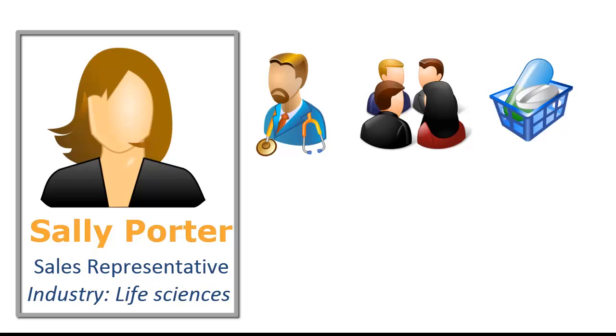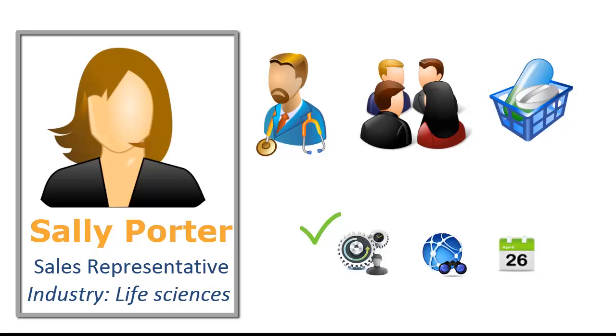With the CBO Open UI application, Sally is now able to better plan her day. She has visibility on her schedule and is able to make changes in her calendar in real time. A day in the life of Sally Potter, made more efficient through Oracle's CBO Open UI.